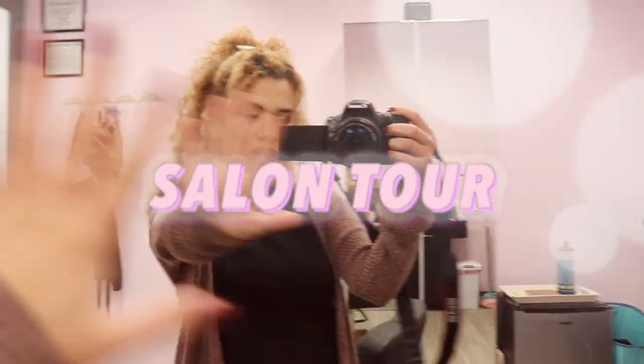Yesterday was my first day of being in my salon suite. Today's my second day. I filmed my salon tour yesterday, but that video was so bad. As I was editing it, I was like, okay, I'm going to redo this. Here it is, third time filming it. This is my salon tour.